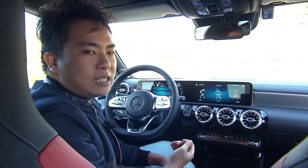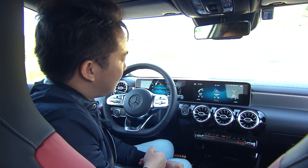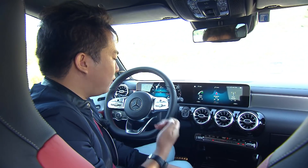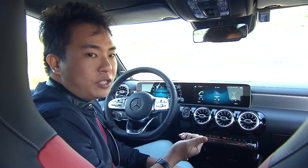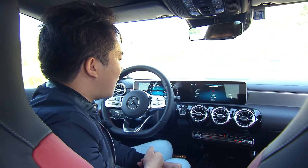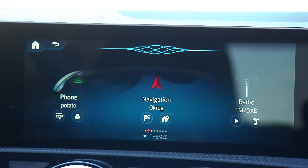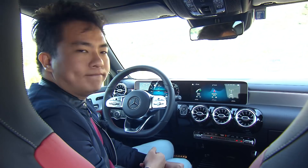The voice control system is all new and can be activated by saying 'Hey Mercedes.' The system understands natural voice commands, so instead of asking it to adjust the climate control to a set temperature, you can simply say 'Hey Mercedes, I'm feeling cold,' and it responds by setting the temperature to 22.5 degrees.